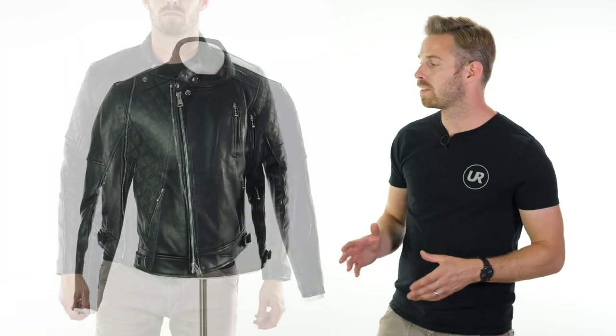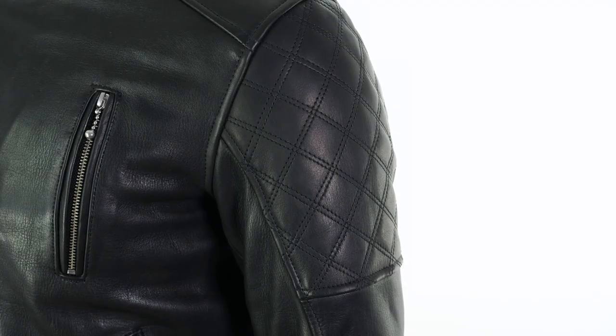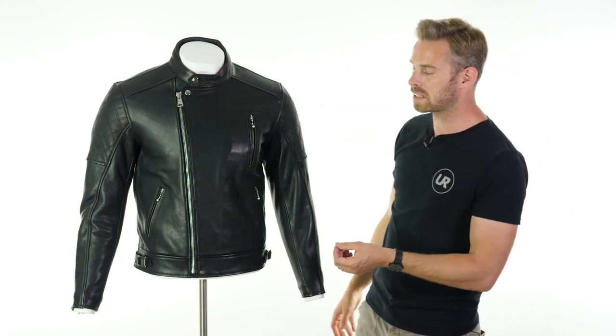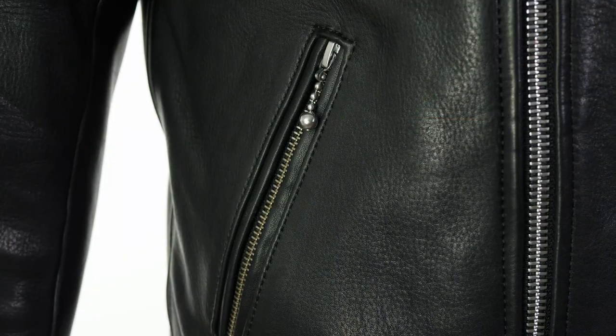Here we have a size 40 on the mannequin — I take a 39-inch chest and the 40 fits really comfortably. The jacket is designed for two-to-three season riding; it's not going to suit the very hottest days because it's a little bit thicker than your average motorcycle jacket. This is a 1.4mm thick aniline cowhide leather throughout, with extra layers on places like the shoulders for extra abrasion resistance, which also teams up nicely with the quilted double-stitch detailing.